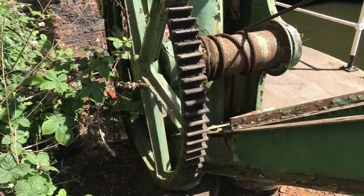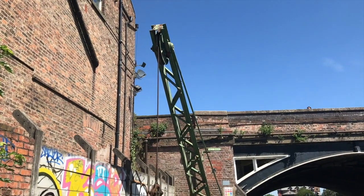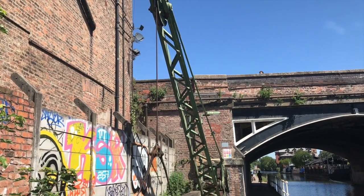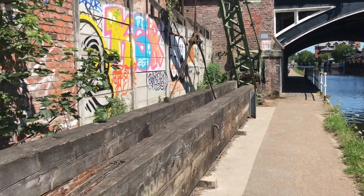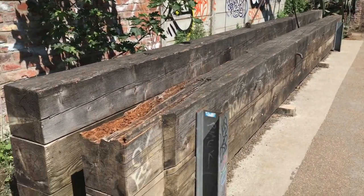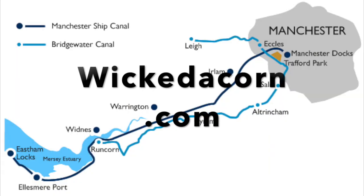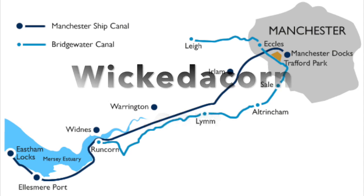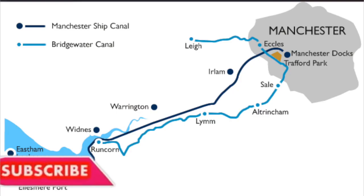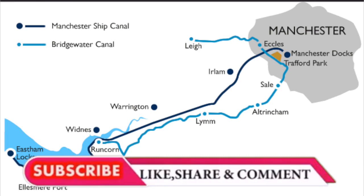Everybody loves a little picturesque urban decay, but this piece of machinery is part of a canal that's still operating. I think we need a few new planks and a shot of grease, and while we're at it, why don't we give it a lick of paint? If you've enjoyed this video, please like and subscribe, or head on over to our webpage, wickedacorn.com, where you can purchase all kinds of Manchester-themed things. We'll see you next time. Bye.